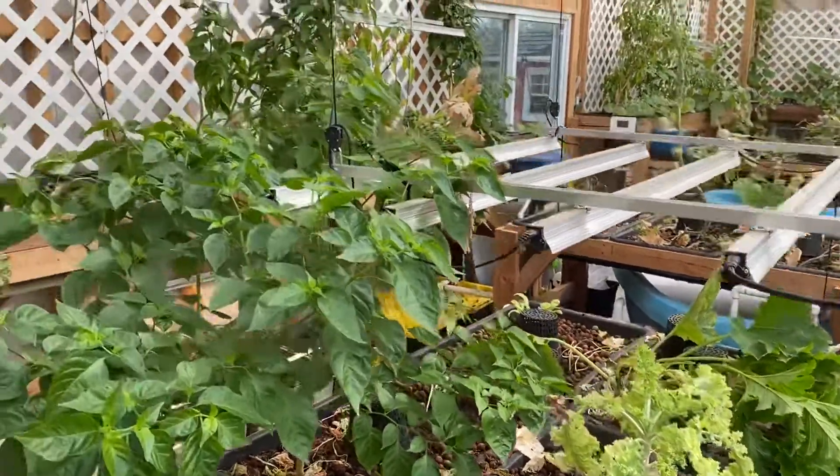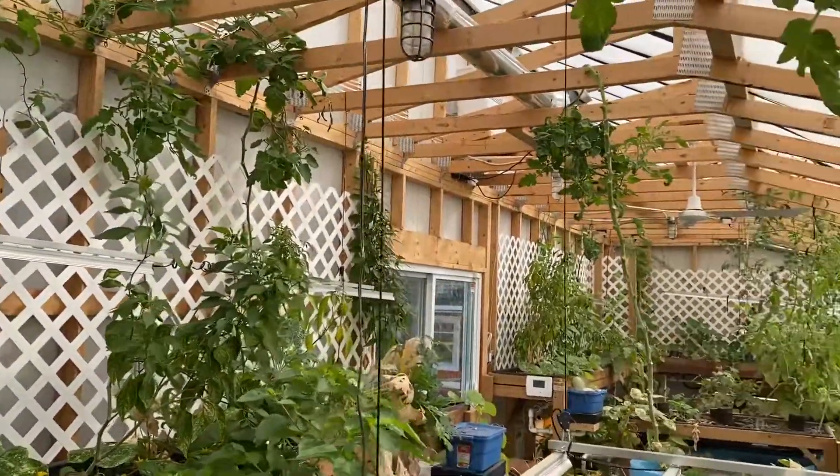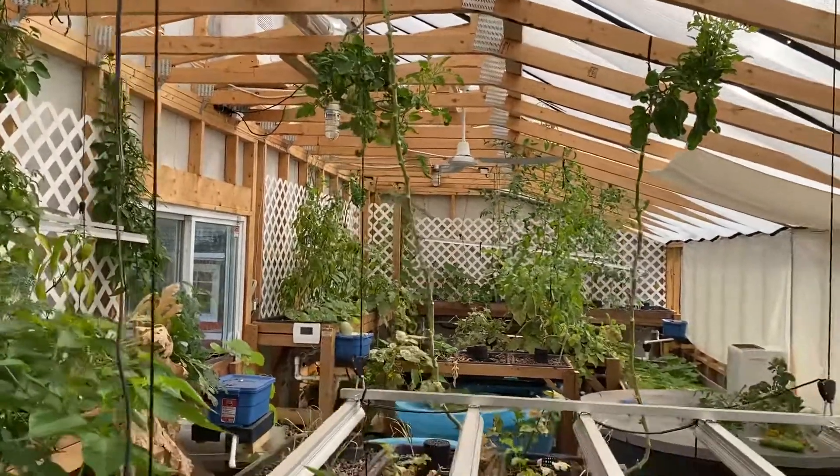I think that's about it. If there is anything that you would like to see, or have me do a video of about the greenhouse or anything inside of it, please let me know. Otherwise I'll do my best to keep you posted.